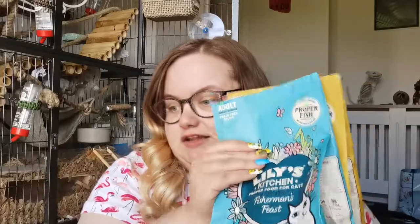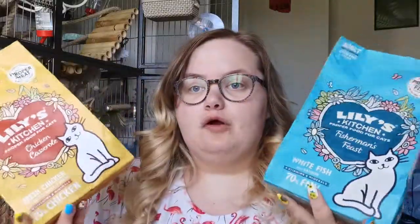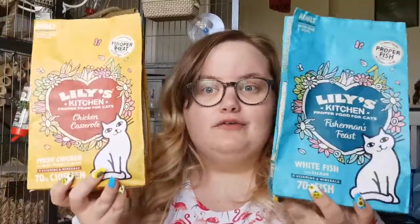These two are great additions. The composition is 70% meat: the fish one is 70% fish — specifically 52% white fish and 17% salmon — and the chicken one is 65% fresh chicken and 5% chicken liver, which is very interesting. I got these two from Pets at Home; they were on buy one get one half price, which is great. These bags look much bigger than they actually are, but it's a perfect size for variety in a mix.